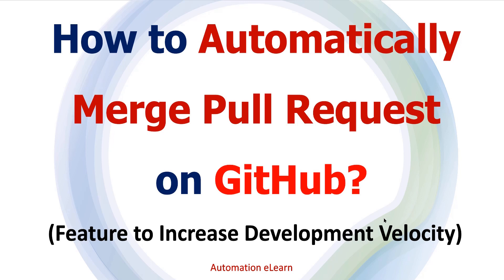Hey guys, welcome back to Automation Elon. In this video I'm going to explain how we can automatically merge the pull request once it's approved. Using this feature you can increase your development velocity by enabling auto merge for pull requests, so that the pull request will merge automatically once it is approved and all the requirements are met.